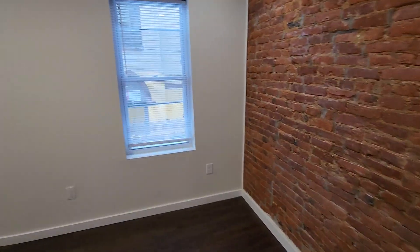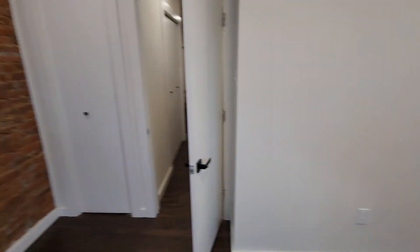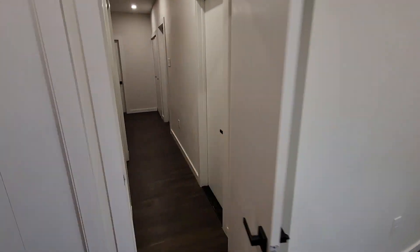And finally here's the front bedroom. This video is brought to you by Tristar Realty, hope you have a good day.